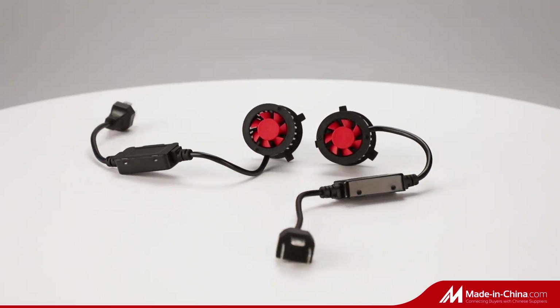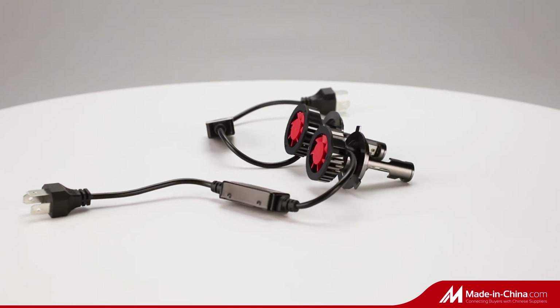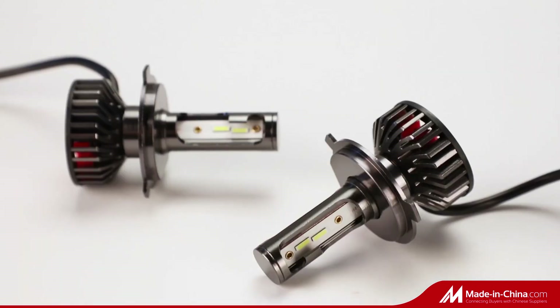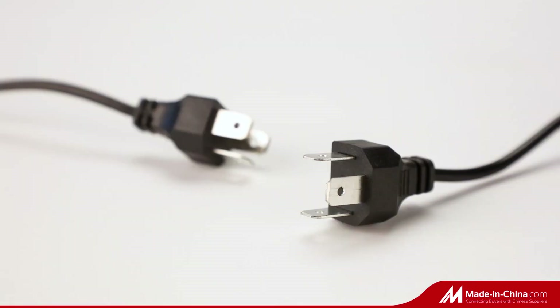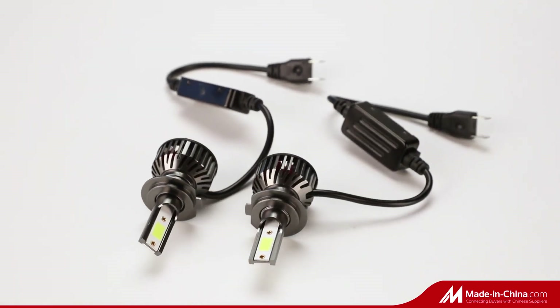Super bright LED headlight, featuring six highest quality CSP1860 LED chips, high power 50W for one set, and different color temperatures including 3000K, 4500K, 6500K, 8000K, and 25000K can be selected.